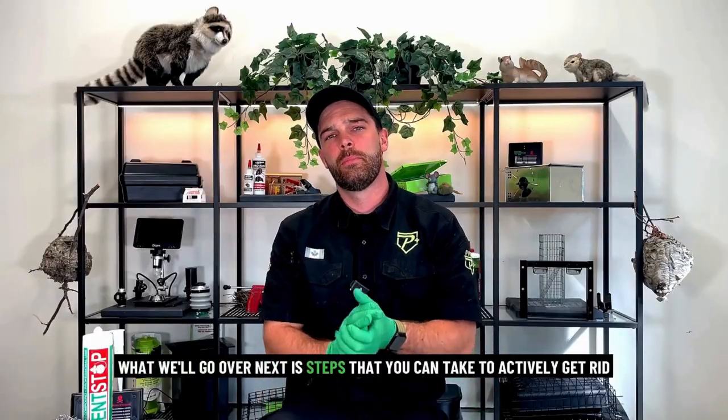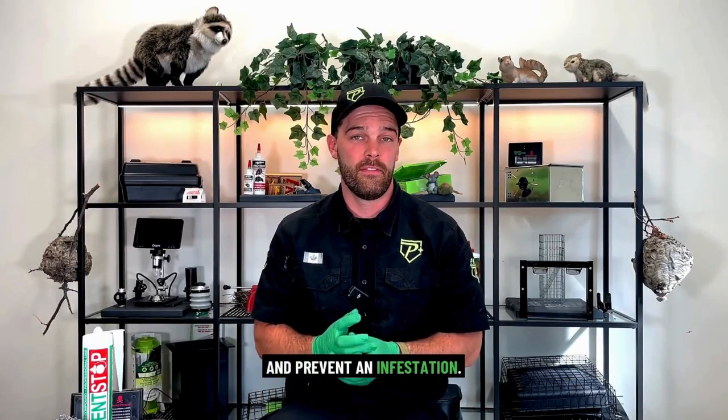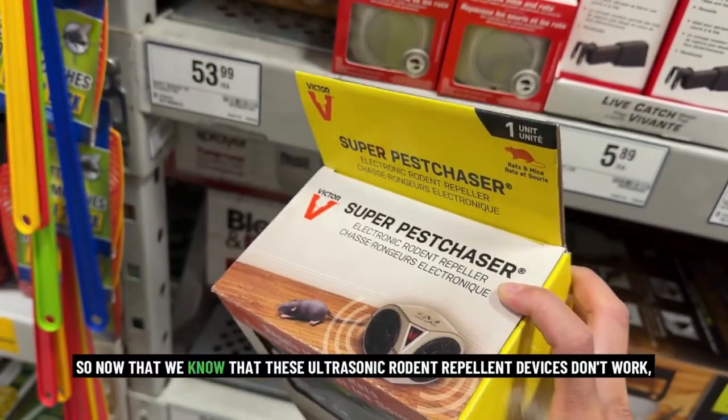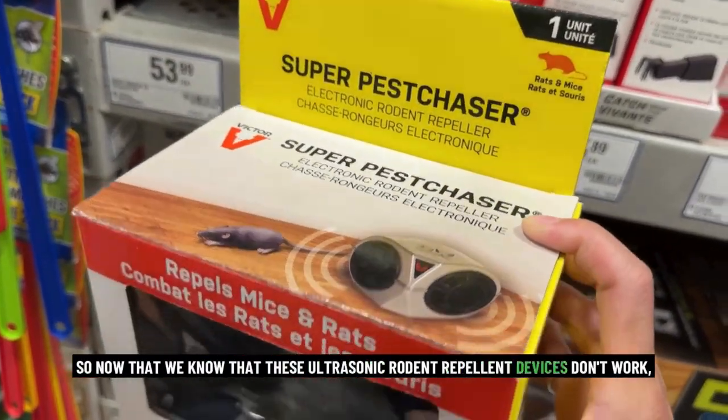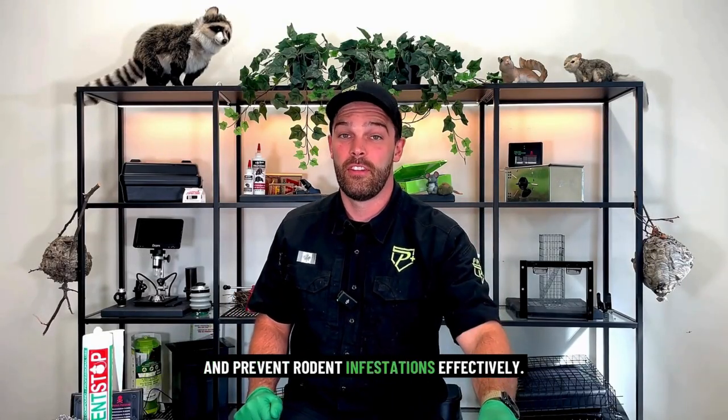What we'll go over next are steps that you can take to actively get rid of and prevent an infestation. Now that we know these ultrasonic rodent repellent devices don't work, we're going to go over how you can get rid of an infestation and prevent rodent infestations effectively.